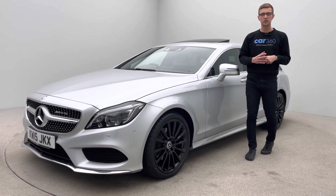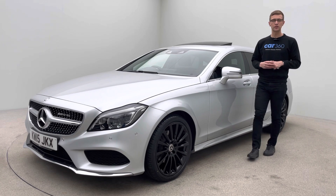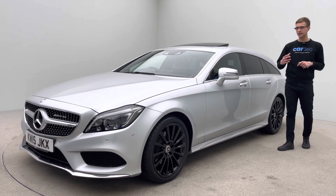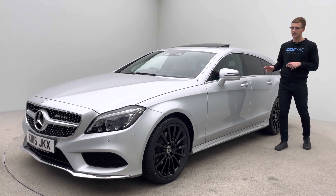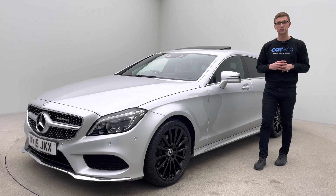Welcome to Car360. My name is Ross and this vehicle is an absolutely stunning 2015 plate 42,200 mile Mercedes-Benz CLS shooting brake. Finished in silver, full black leather, AMG high gloss black alloy wheels and fantastic features as well.